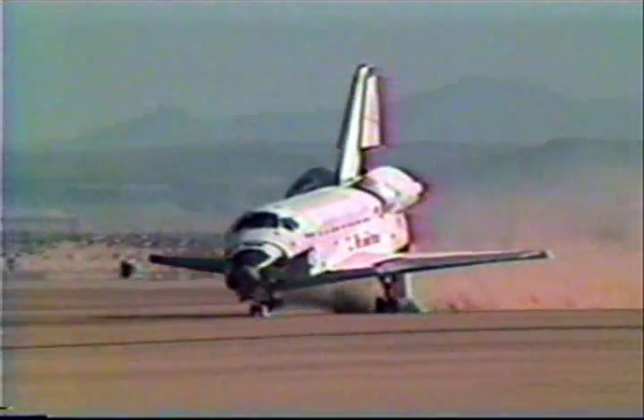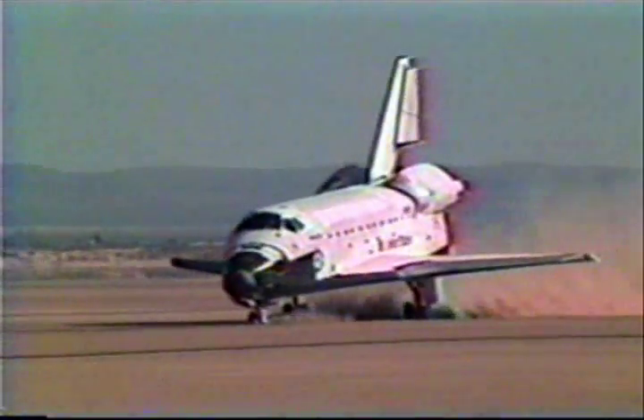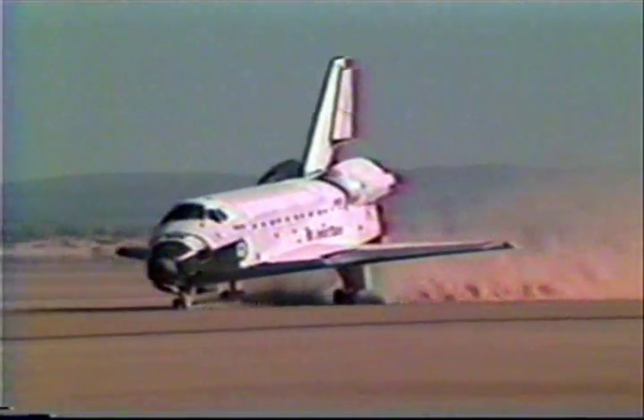And the fourth orbiter in NASA's fleet, Atlantis, rolls out on landing, concluding Space Shuttle Mission 51-J.